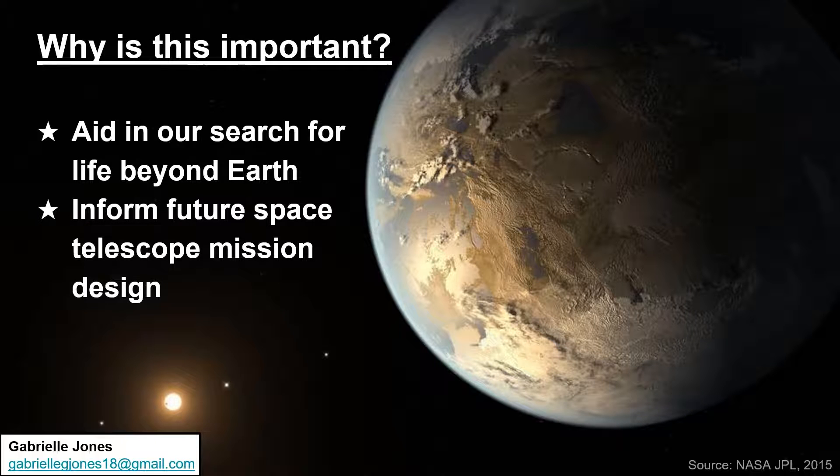Understanding techniques for detecting life on exoplanet surfaces will aid in our search for life beyond Earth and will inform future telescope missions such as LUVOIR.